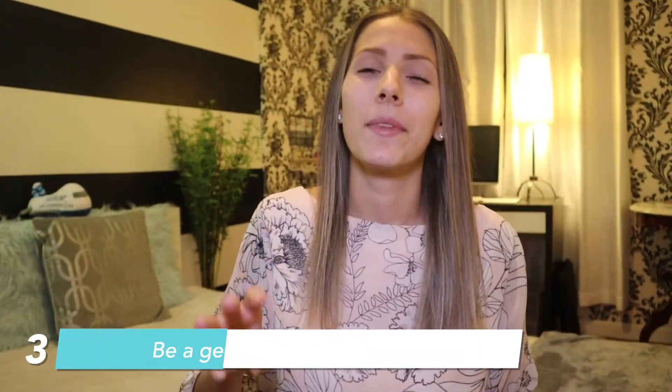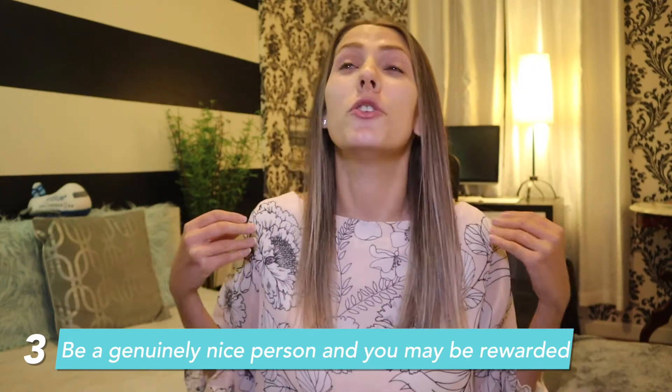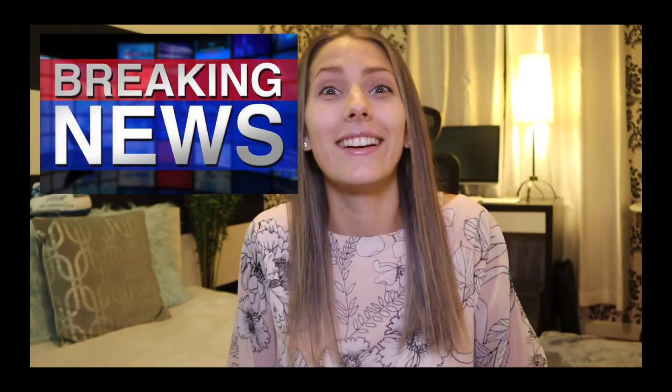Number three: be a genuinely nice person and you may get free things as a result. I want to stress genuinely — don't be nice just to get free things. I'm saying this based on something I've learned over the years from my own personality. I'm just happy to talk with people and I'm a friendly person, and sometimes things happen in my benefit as a result. Being nice is worth it.